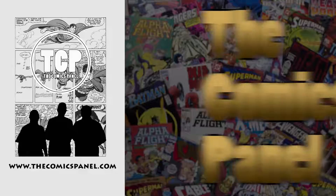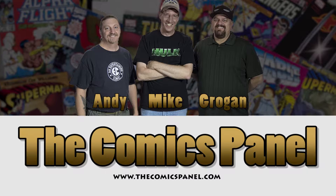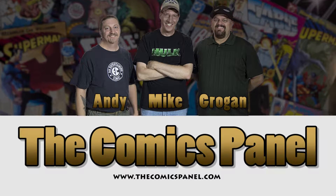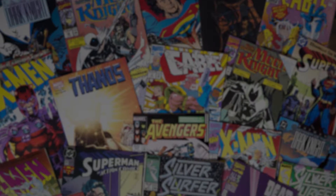Hello, on today's episode of the Comics Panel, we're going to talk about our Keystone Issues. Keystone, or Cornerstone Issues, are issues that we think are really great and should be in your collection for multiple reasons — whether simply because it's a great book, or because the actual financial value is worth something.